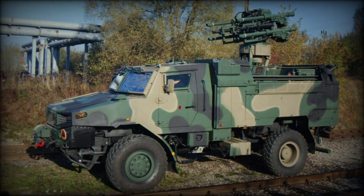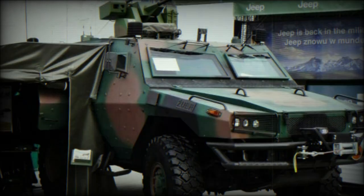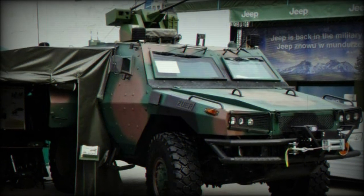Ground clearance is 0.7m. The vehicle weighs in at 15,000kg — 33,000lbs — and features a running length of 6.45m with a height up to 2.65m.